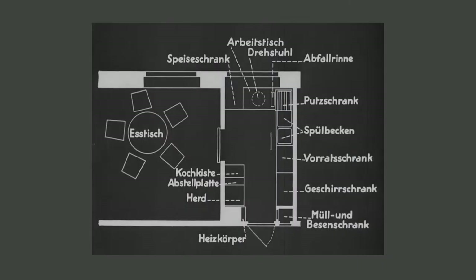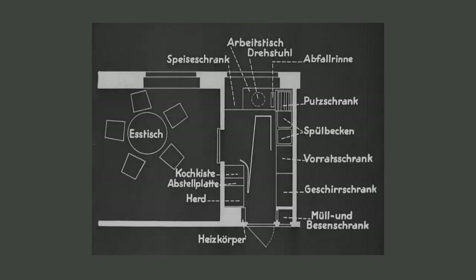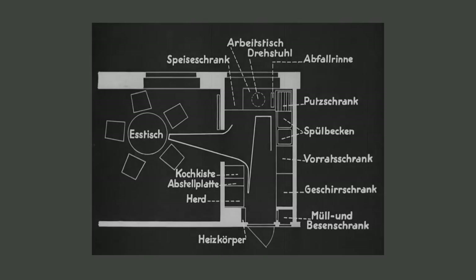It was also about offering a space in which the housewife — at that time the housewife — could work most efficiently, would have very short walking ways and would not have to move around too much for the daily chores happening in the household.